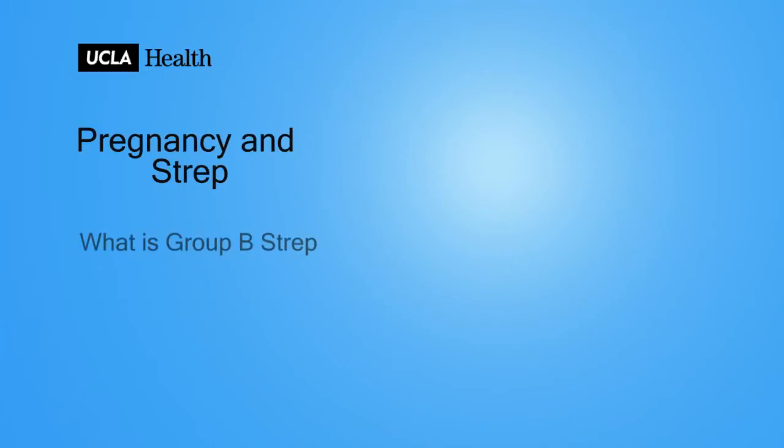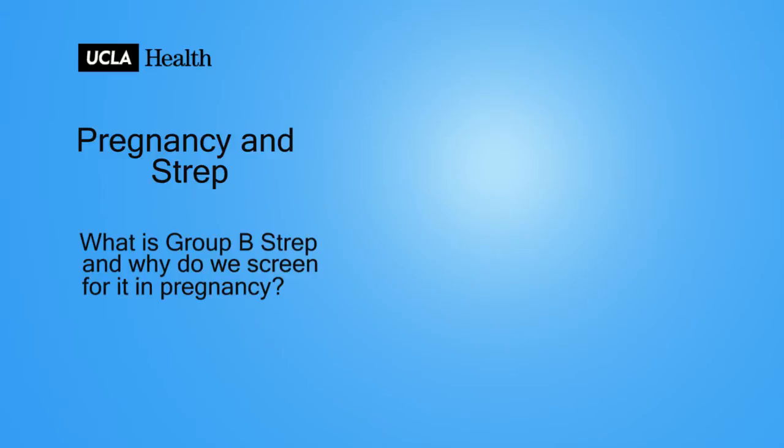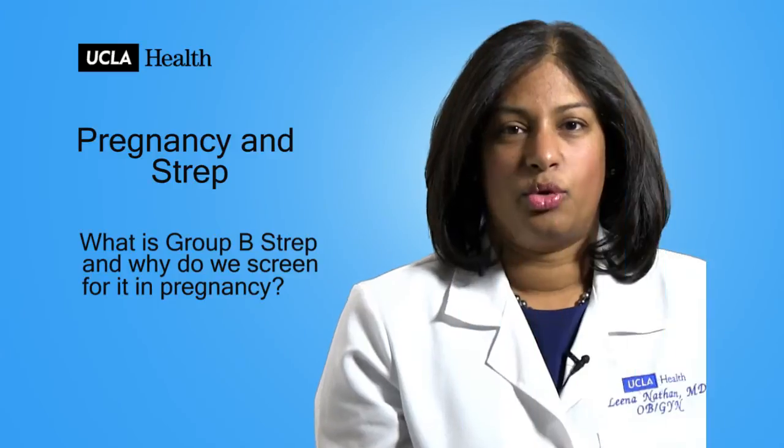What is Group B Strep and why do we screen for it in pregnancy? Group B Strep is a common bacteria that colonizes 15 to 40 percent of women. This bacteria is found in the vagina, it's normal, and it is usually asymptomatic for women.